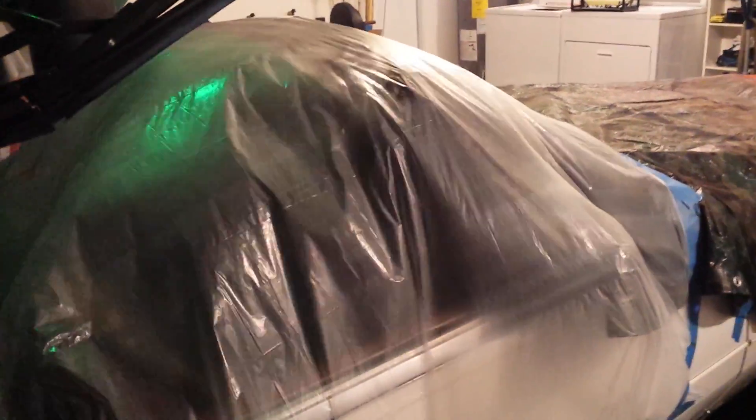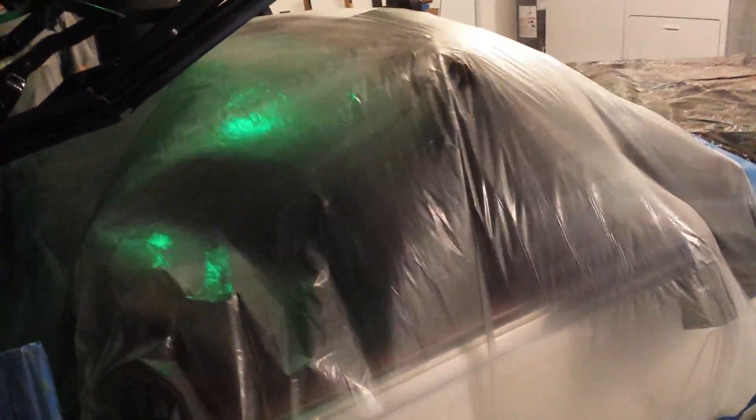So we got it all painted, and the Cadillac — the Dadillac — is all protected from the elements, waiting for a new installed top tomorrow. Stay tuned, tomorrow.